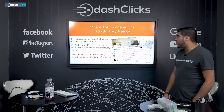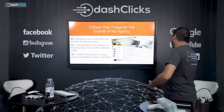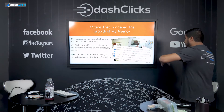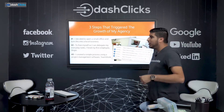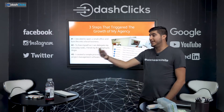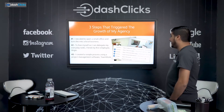Then I created a simple process using a project management software called Teamwork. When an order came in, this was the first protocol for creating the process. You can see stage one: onboarding, stage two: research, stage three: preliminary setup, design and development, pre-launch, launch. These are things we do at Dash Clicks to create almost a factory-style approach, so we can get orders out on time with QA and everything 100% perfectly.